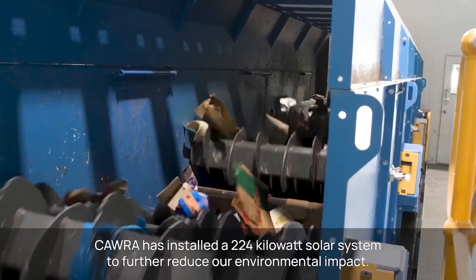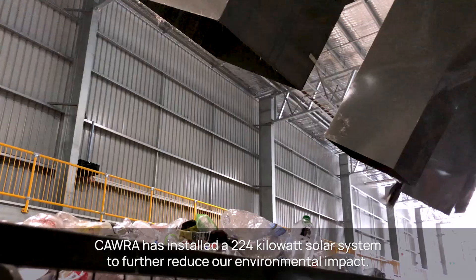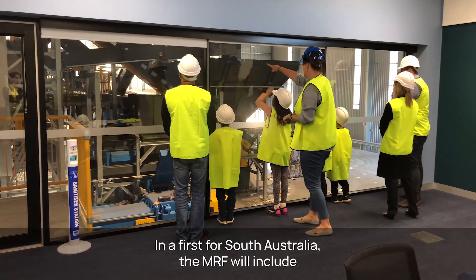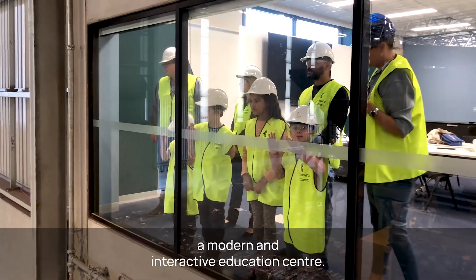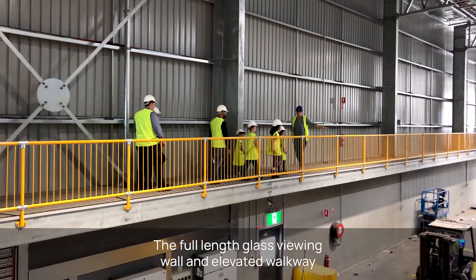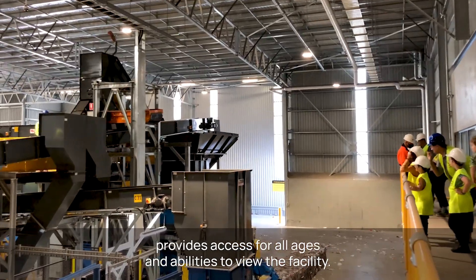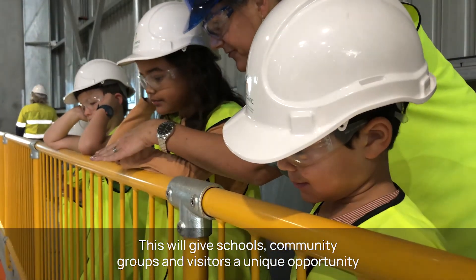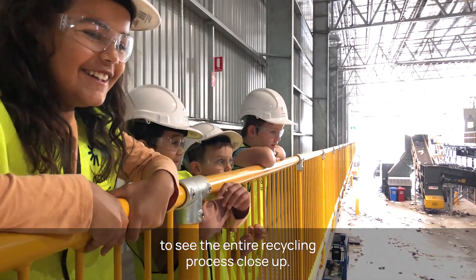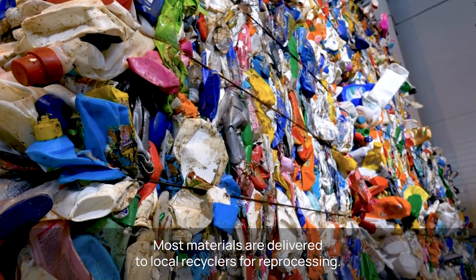CORA has installed a 224 kilowatt solar system to further reduce our environmental impact. In a first for South Australia, the MRF will include a modern and interactive education centre. The full-length glass viewing wall and elevated walkway provides access for all ages and abilities to view the facility. This will give schools, community groups and visitors a unique opportunity to see the entire recycling process close up.